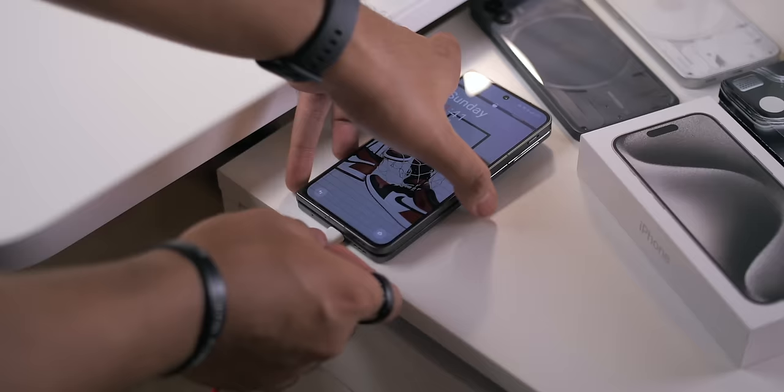They also included a basic case. It's not the most high-quality one, but the fact that they included one is a plus in my book — it'll get the job done for starters.